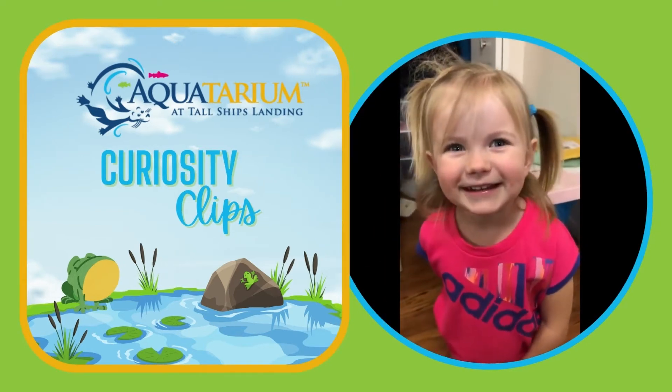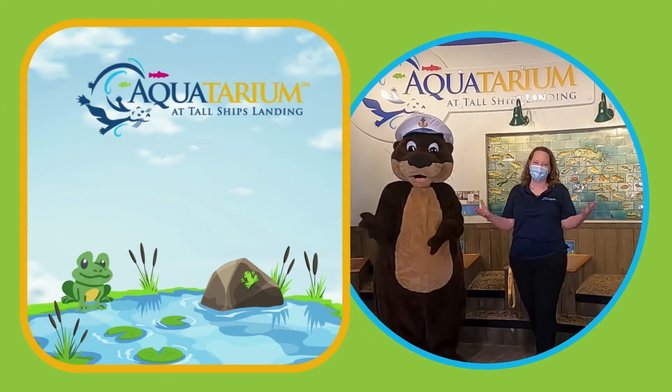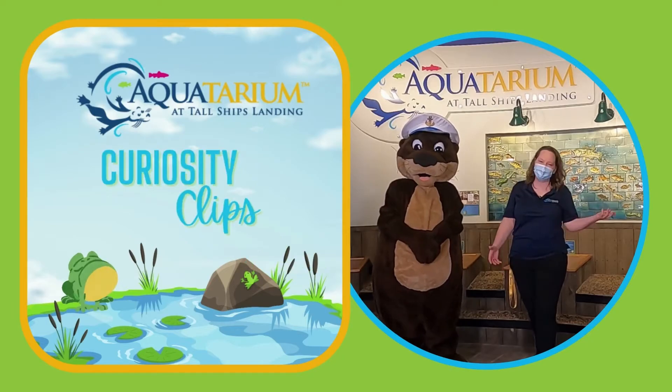What do beavers eat in the winter? That is a great question. What do beavers eat during the winter? Let's go find out.